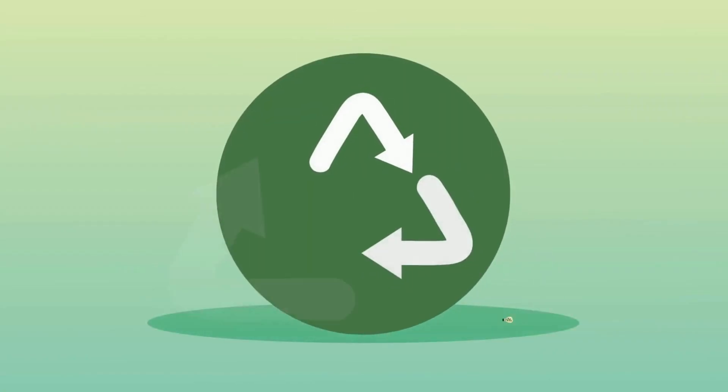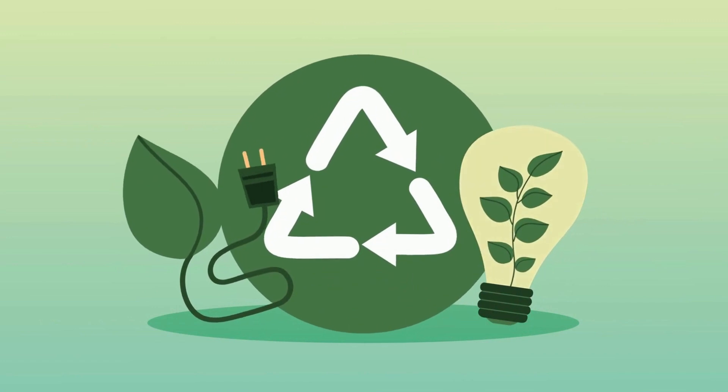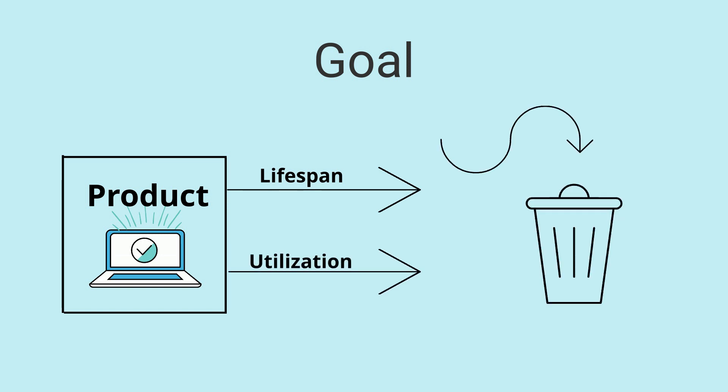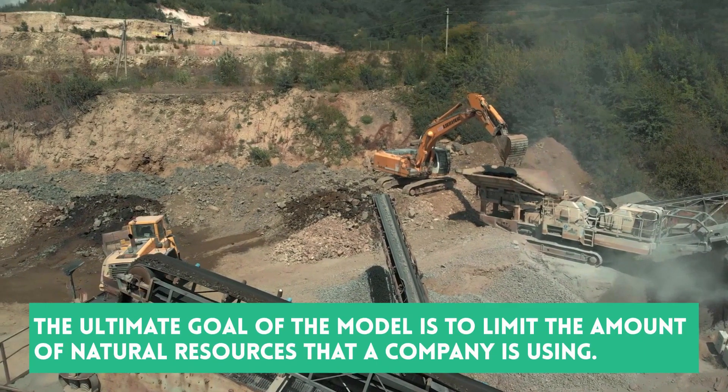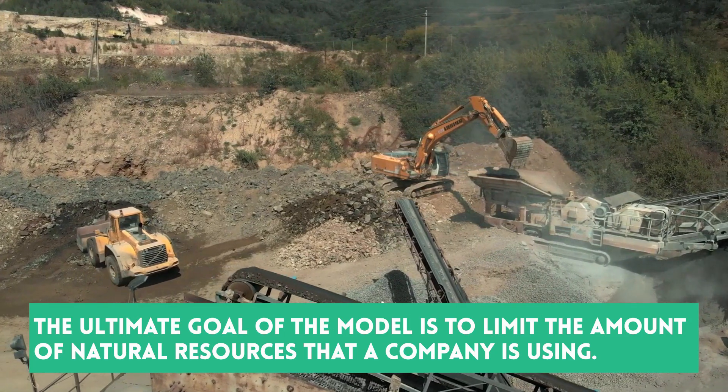The product life extension business model focuses on lengthening the time period that a product can be used before disposing of it. The goal is to maximize both lifespan and utilization by increasing the value extracted from products before they are discarded. The ultimate goal of the model is to limit the amount of natural resources that a company is using.